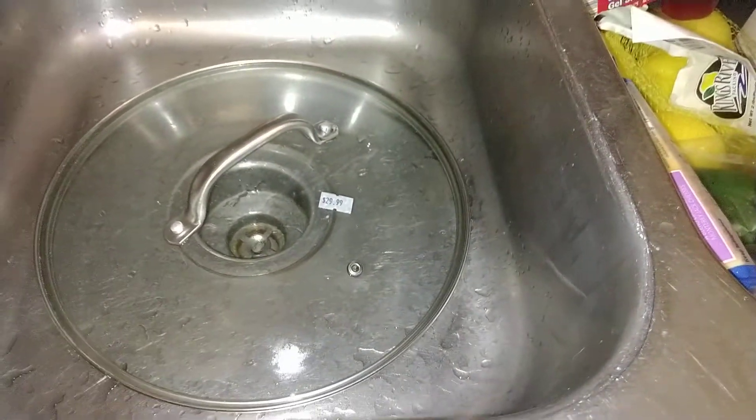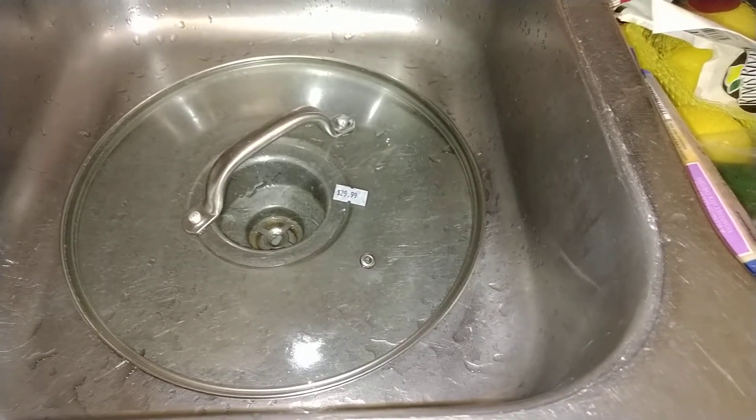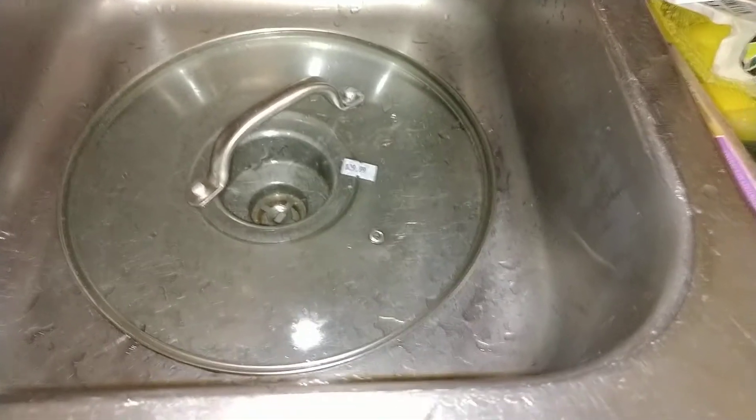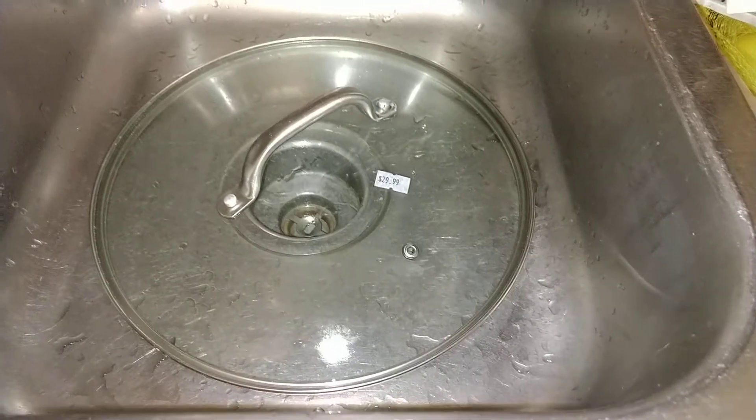And then over here, I also found a lid that obviously goes to a pot or a pan. I didn't see it in the dumpster — there was just so much in the dumpster, I couldn't dig anymore. Got the lid at least.